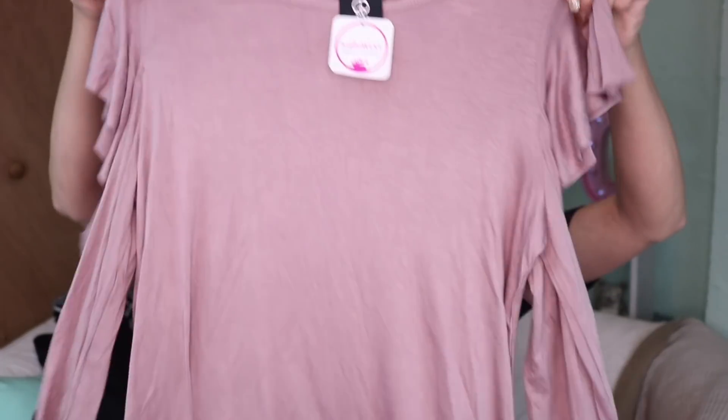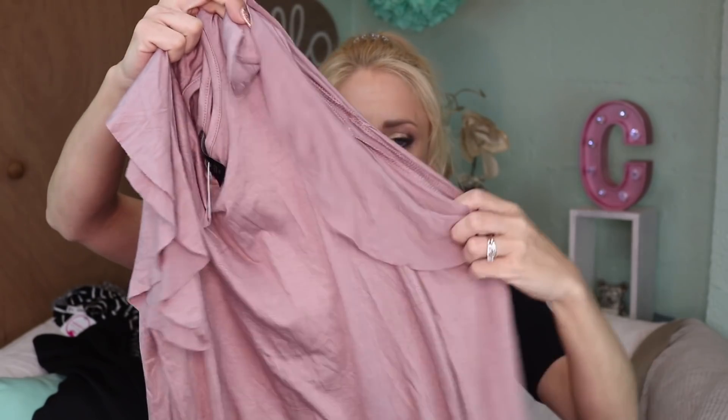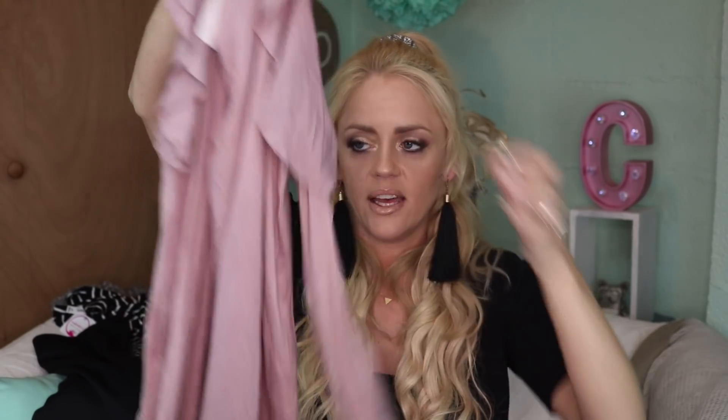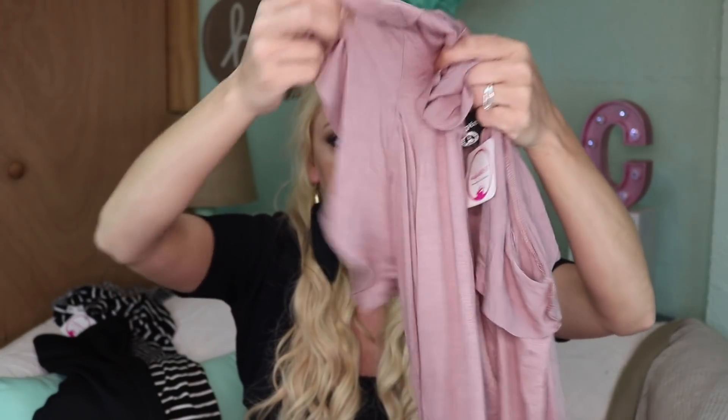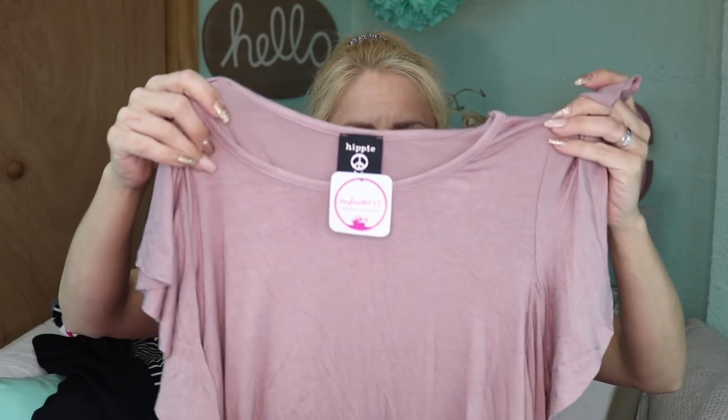And so is this next piece — holy crap. This shirt by Hippie Chick is their Maisie top in lavender, $11.99 as well. It's got a cool ruffle thing going on in the sleeve where your shoulder is exposed and the ruffle is there. I love this color — it's almost like a lavender blush or dusty rose mix. So pretty.